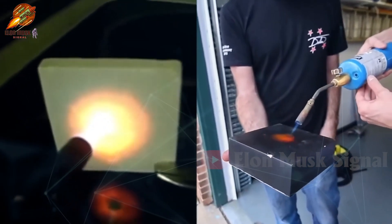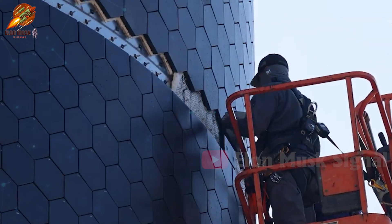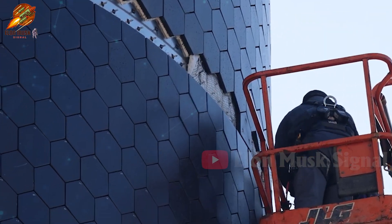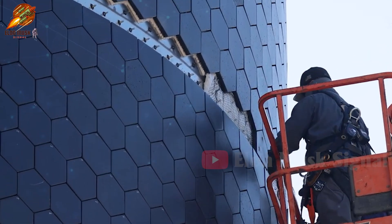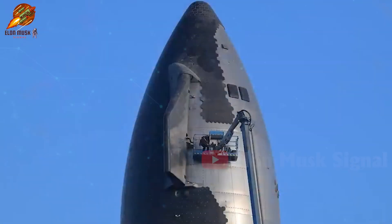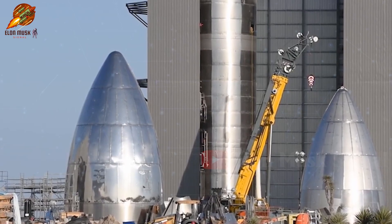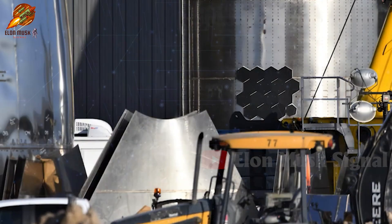Although results from the two mini-heat shield tests have yet to be announced, SpaceX's immediate application of these changes to Starship Flight 5 demonstrates significant improvement effort. Currently, the process of removing and installing the new heat shield tiles on Starship 30 is underway. The outcomes of these changes will be highly practical, helping to accurately assess the effectiveness of each improvement method.